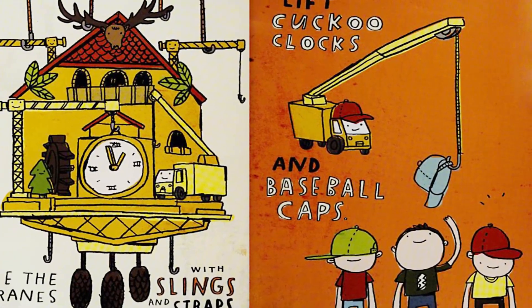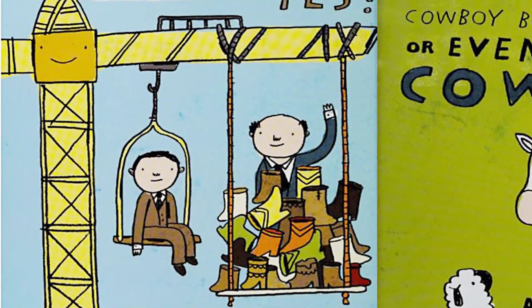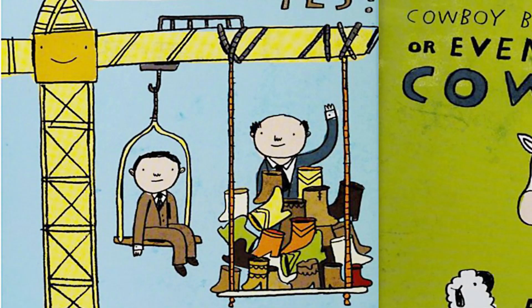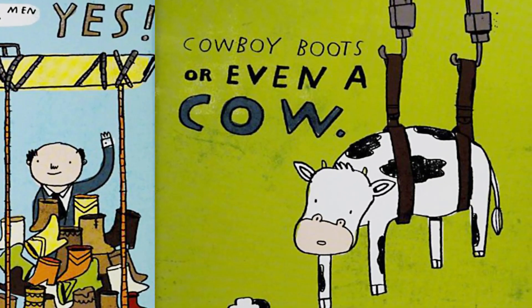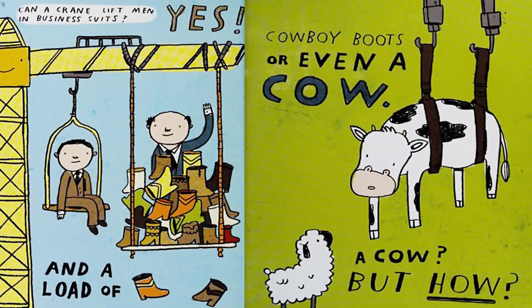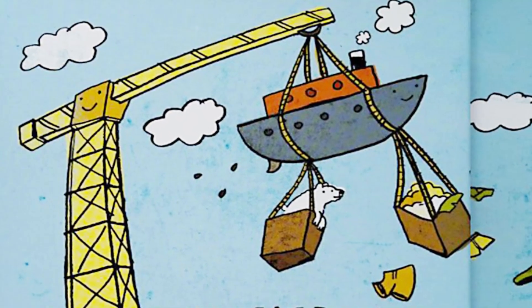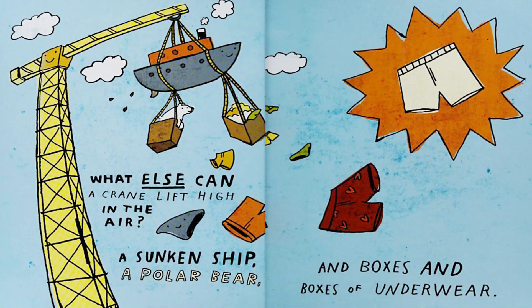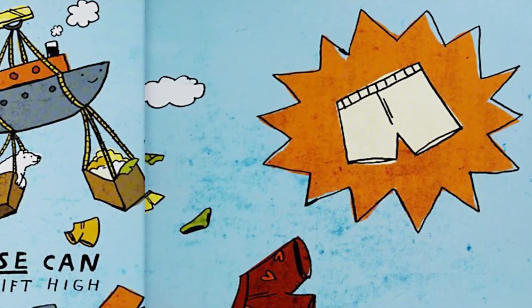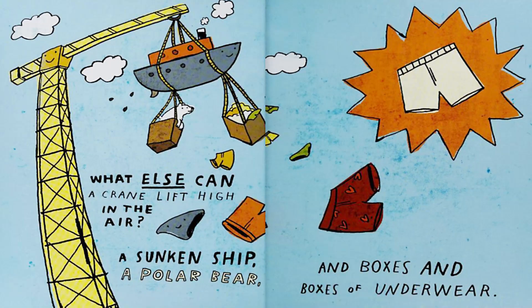Can a crane lift men in business suits? Yes, and a load of cowboy boots — or even a cow? A cow? But how? What else can a crane lift high in the air? A sunken ship, a polar bear, and boxes and boxes of underwear.